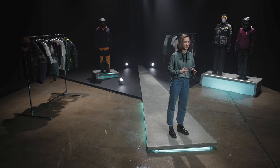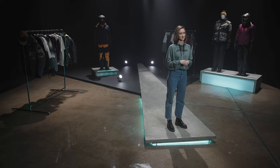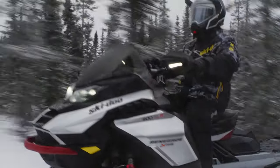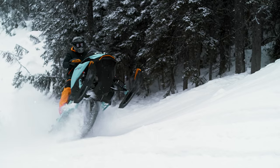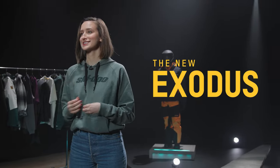Hey, I'm Flo and today I'll walk you through what's new for the Model Year 24 Ski-Doo Trail Collection. Introducing the new Exodus Collection.